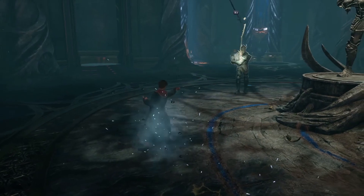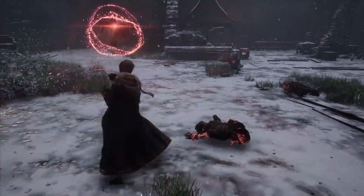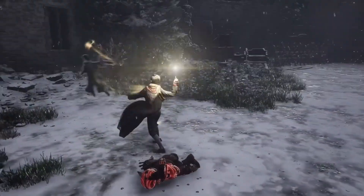Expelliarmus — I hope I didn't just make you drop your coffee all over yourself. Expelliarmus is the disarming spell used to make an opponent drop whatever they're holding, wands included.